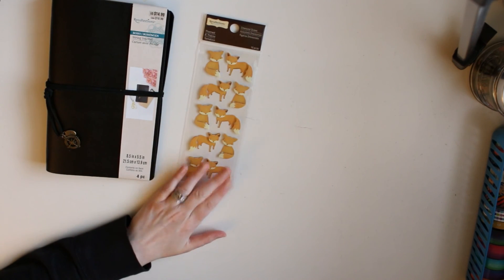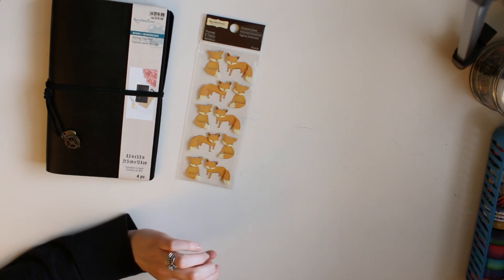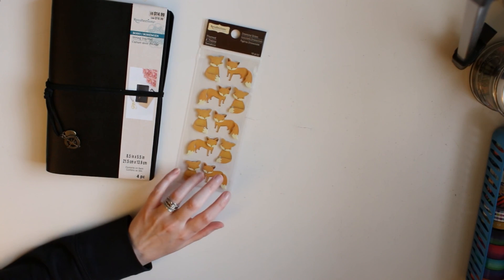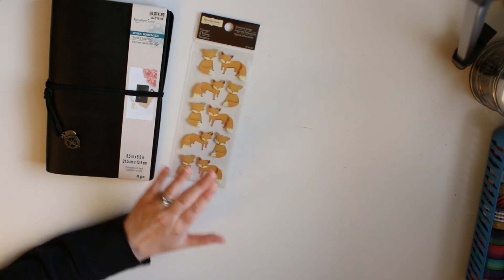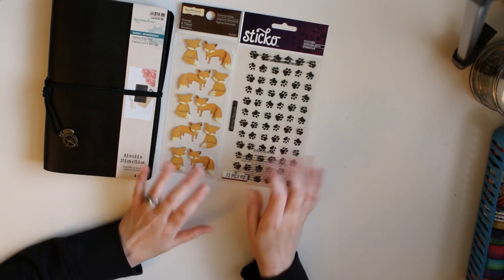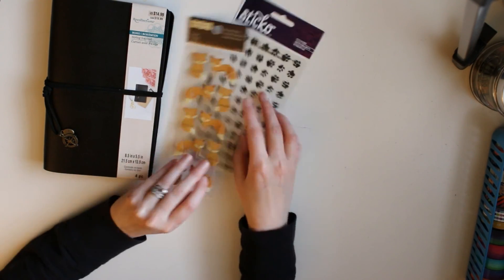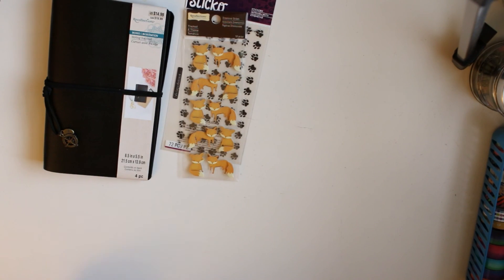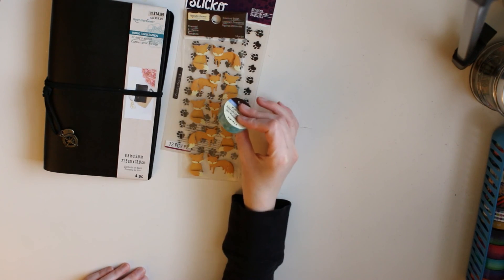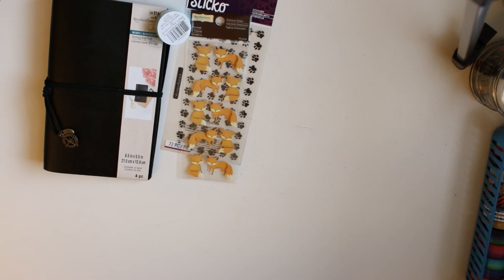The second reason I went to Michael's — and pretty much the only reason I went out at all today — was for fox stickers. I want to do a fox theme because I love foxes, and I picked up a couple of things from Dollar General the other day to use with that theme as well. I also grabbed little paw print stickers because they were really cute. And of course I found more washi tape — a pretty pattern I couldn't help myself with.